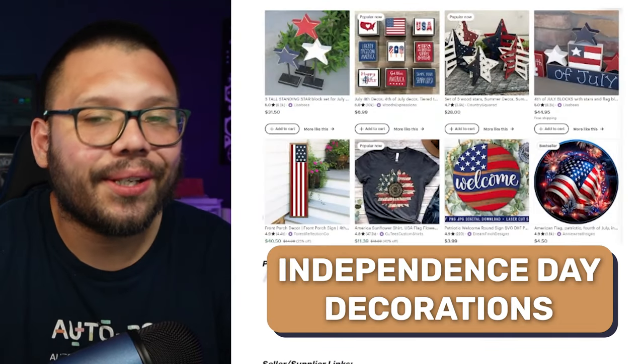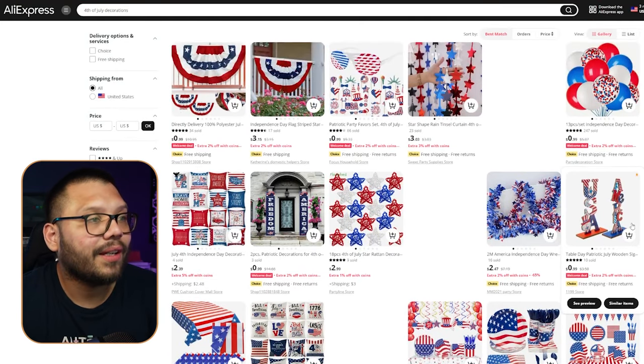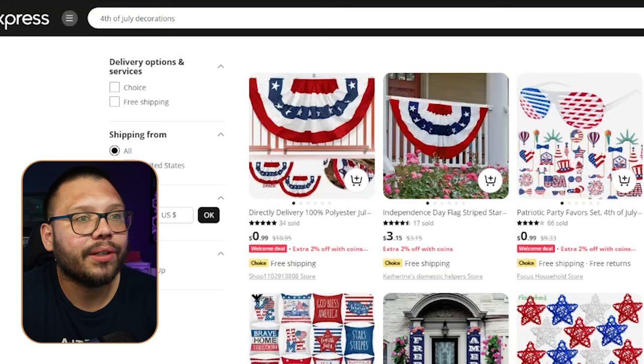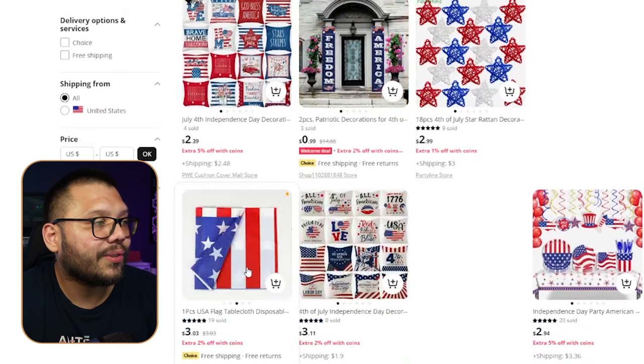Up next at number four, we have Independence Day decorations. This varies — there isn't one specific price point because there are just too many products to count. When it comes to the 4th of July, people like to decorate and express their patriotism. On AliExpress, searching '4th of July decorations' comes up with tons of products: little flags, balloons, table stands, banners for the side of your house, and tablecloths. At this point it's up to you to start putting together bunches of these and come up with different sets.